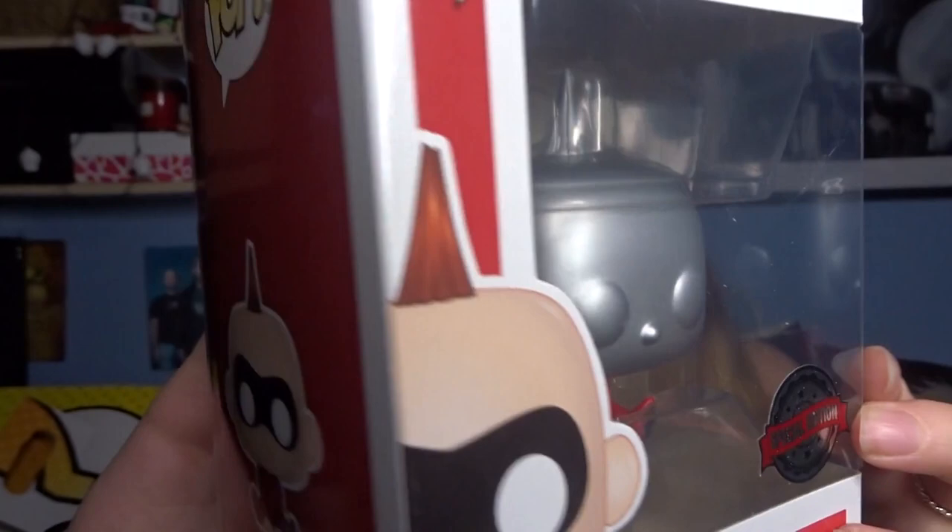This box was £15 and included a limited edition and a normal Pop, so that was the normal Pop. The limited edition I received is an Incredibles 2 Jack-Jack Pop - it's a special edition silver one. I'm really happy about this Pop - it's probably not something I'd go out and buy myself, but this is why these boxes are great. All in all I definitely would buy that box again - I love the mystery and the surprise. Hopefully I can either sell or trade the Glow Pop.